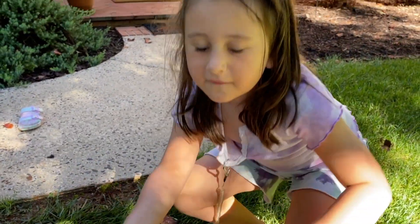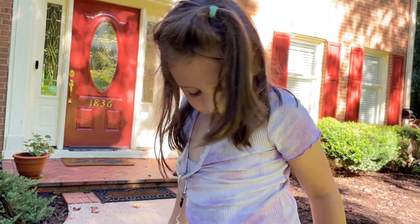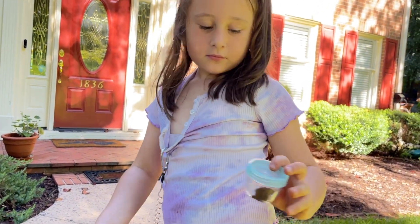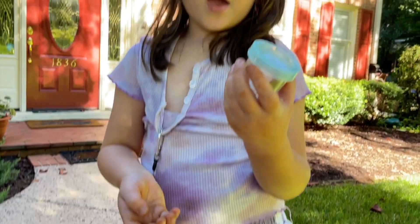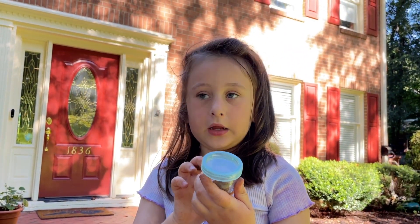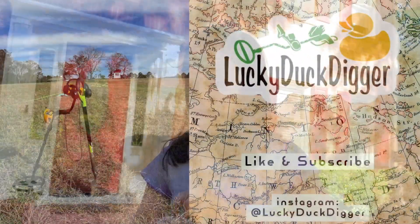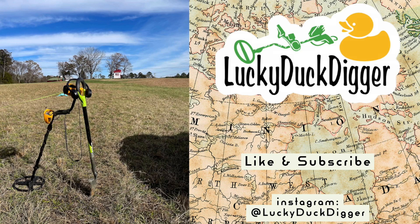Adeline, what have we been doing today? Metal detecting! Show us all our finds. What do we have? A screw, a penny, a quarter — and what did you just find? A penny! So put it in there with our treasures. Thanks for hanging out with me and the ducklings — like and subscribe this video, and follow us on Instagram too at Lucky Duck Digger. Thank you!